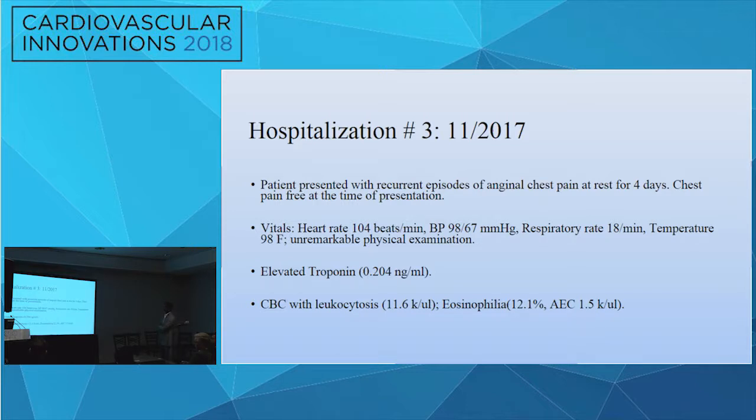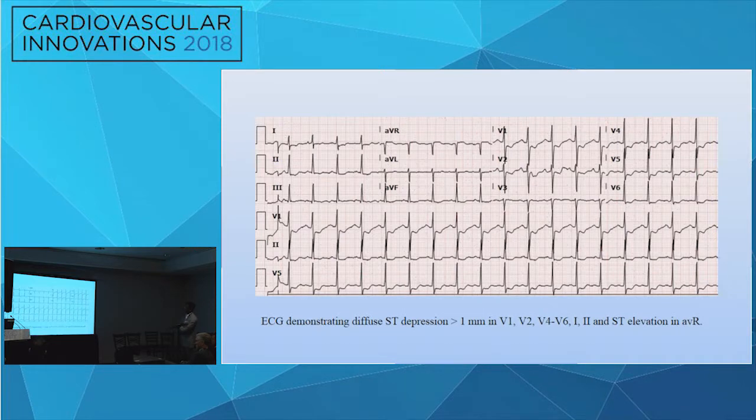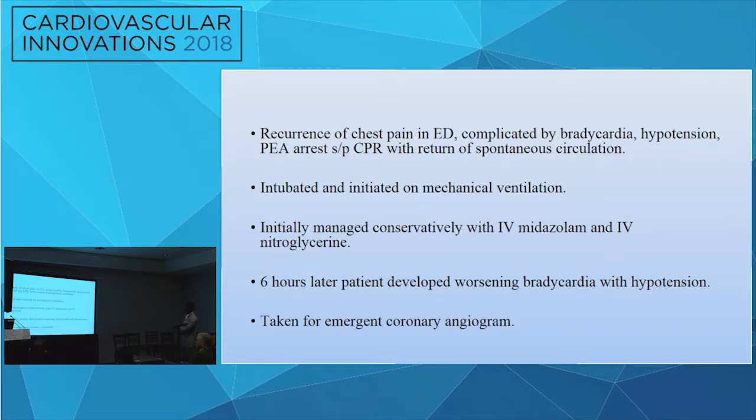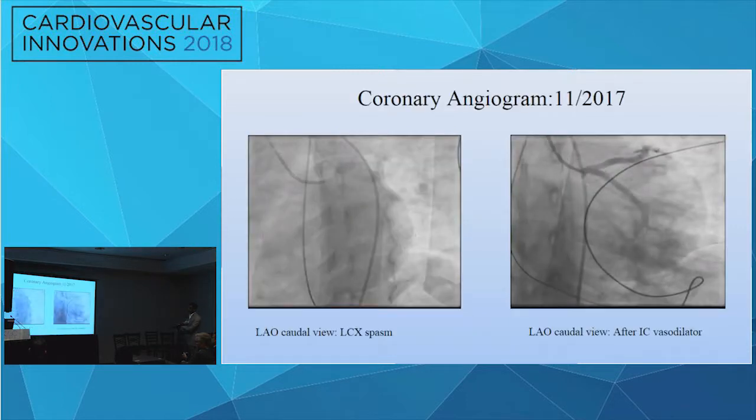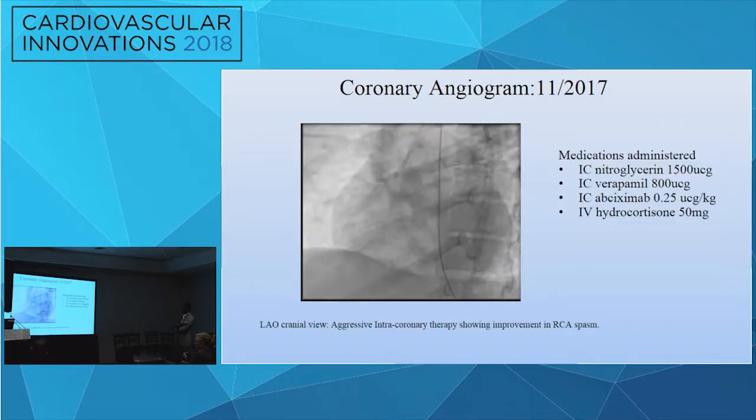She returned two months later in May 2017 with the same complaints. She was managed with supportive care, no repeat angiogram, and medical therapy was optimized — isosorbide mononitrate increased from 30 to 60 mg and diltiazem was added for vasospastic angina. She returned again in November 2017 with recurrent episodes of chest pain at rest for four days, with heart rate 104, blood pressure 98/67, elevated troponins, and leukocytosis with eosinophilia — absolute eosinophil count 1.5.